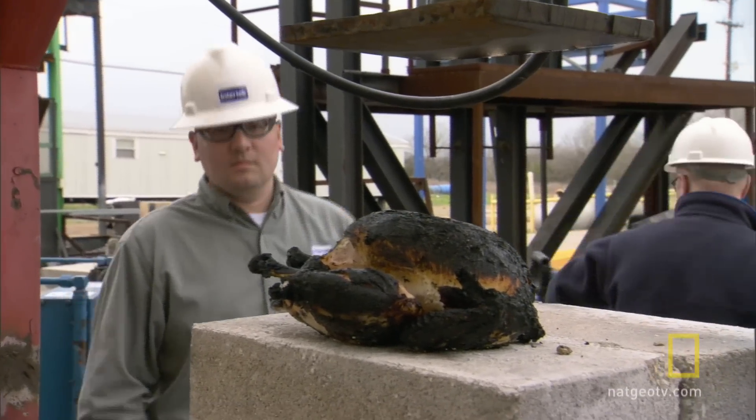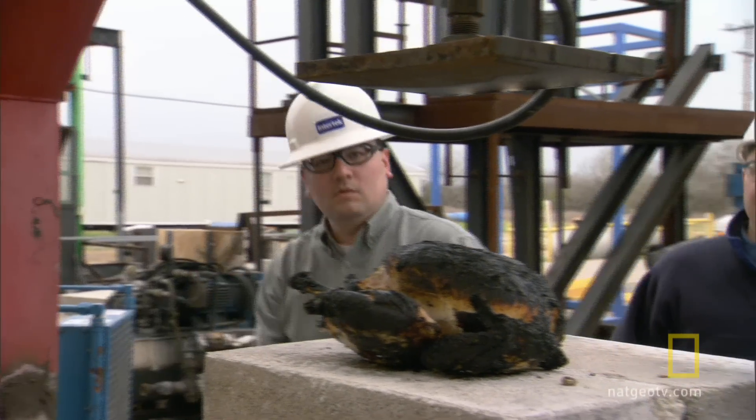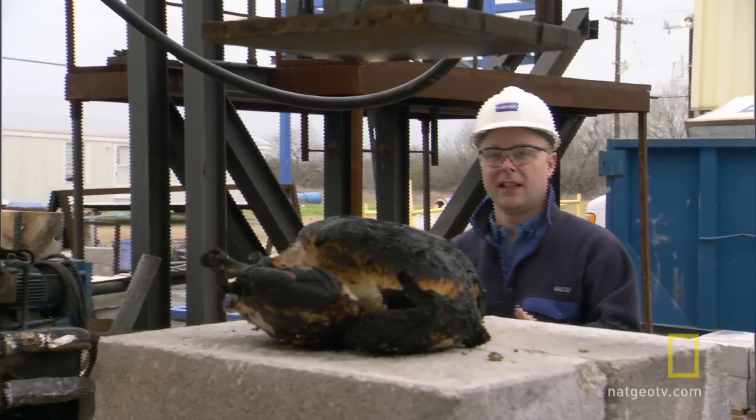That is just horrible. The indignity continues when it's out of the fire and into the crusher. Now Phil's demonstrating the immense pressure on a fossil when it's buried under tons of rock.